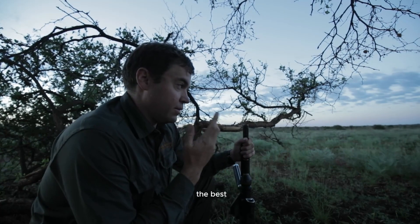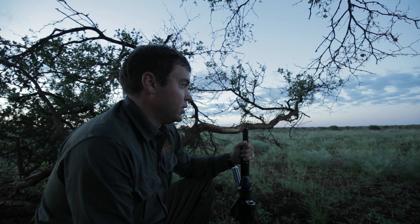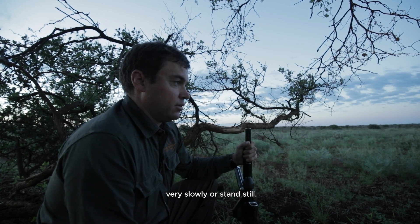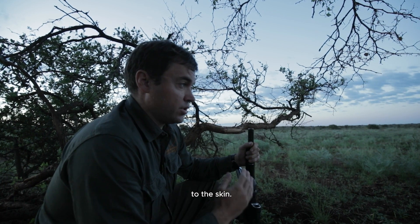The best shot would obviously be about 20 to 30 meters away, and we can go up to 50. The best shot is when they move very slowly or stand still, because with the thick skins you need a good perpendicular shot to the skin.